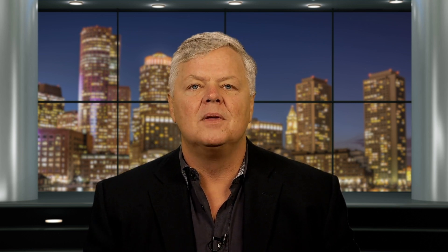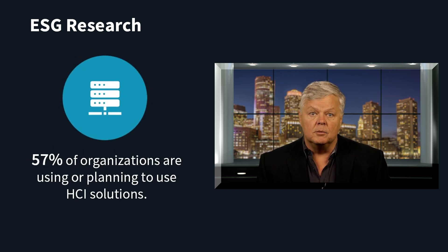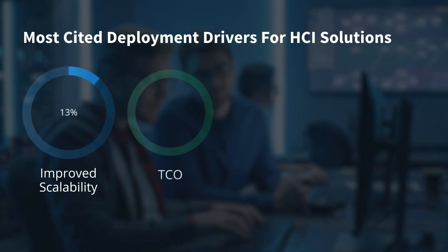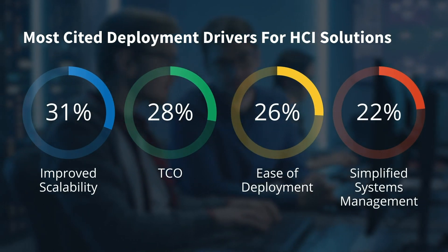As hyper-converged technologies continue to replace legacy technology solutions, organizations' buying criteria have continued to expand. In an ESG research study, 57% of respondents reported that they were using or planning to use HCI solutions. Deployment drivers most cited by respondents included improved scalability, total cost of ownership, ease of deployment, and simplified systems management.